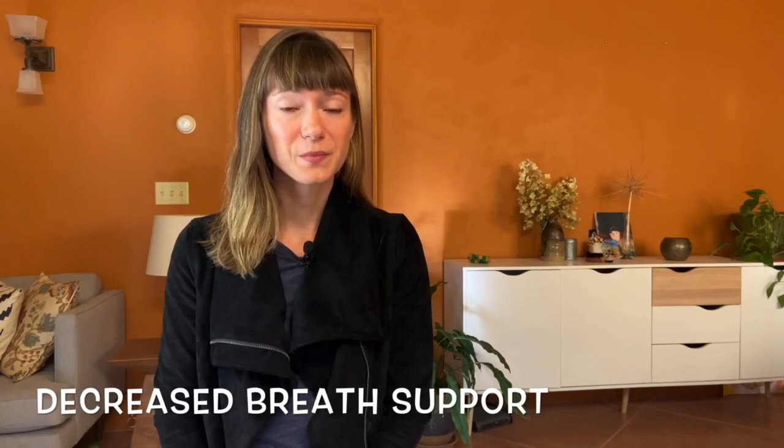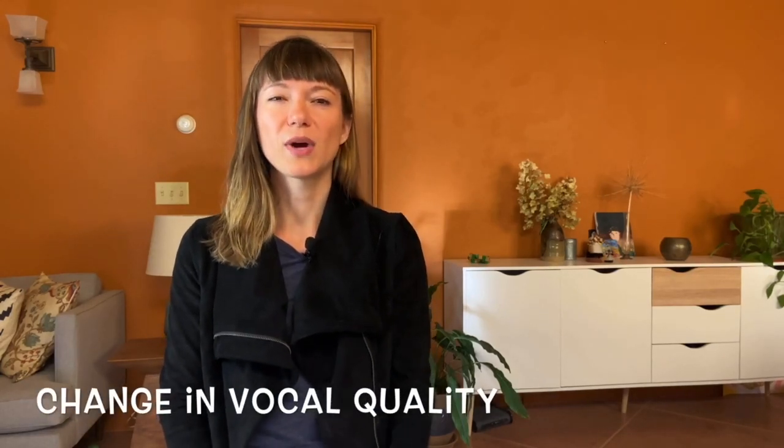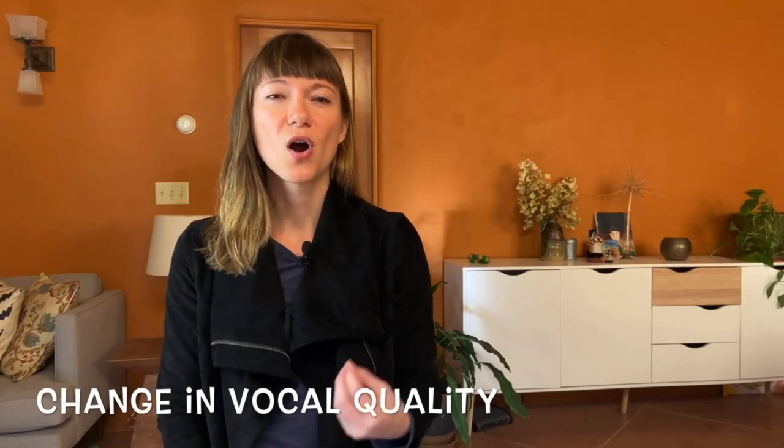some of the changes that you'll experience if you have Parkinson's disease in terms of your communication are a decreased breath support, and a change in vocal quality that can be a gravelly or hoarse or harsh voice.